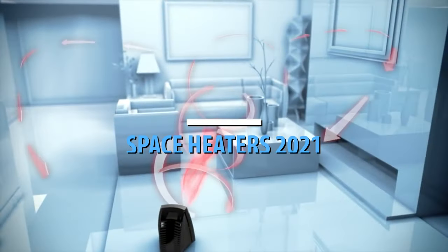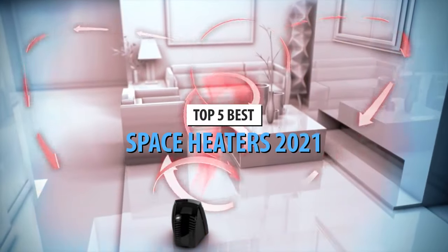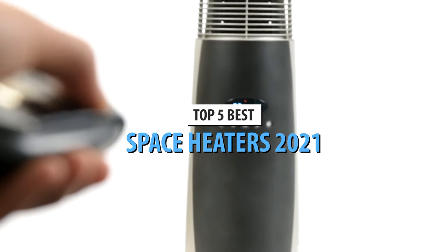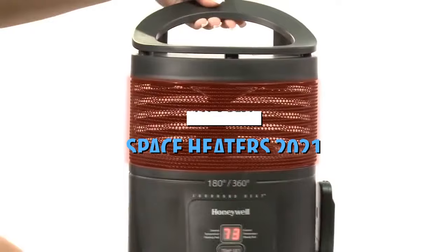What's up guys, today's video is on the top 5 best space heaters in 2021. Through extensive research and testing, I've put together a list of options that'll meet the needs of different types of buyers.